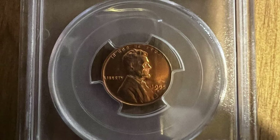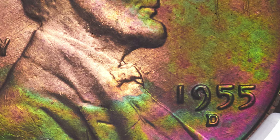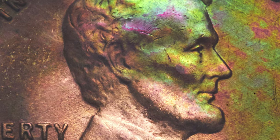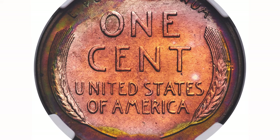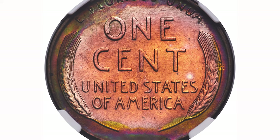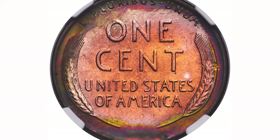Regular struck red pennies from Philadelphia with no doubling or other mint errors are worth over $775 dollars. At superb gem grade like MS67, at MS67 Plus they are extremely rare and worth over $1,750.